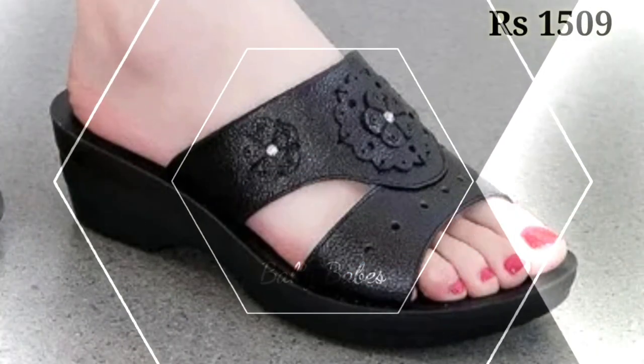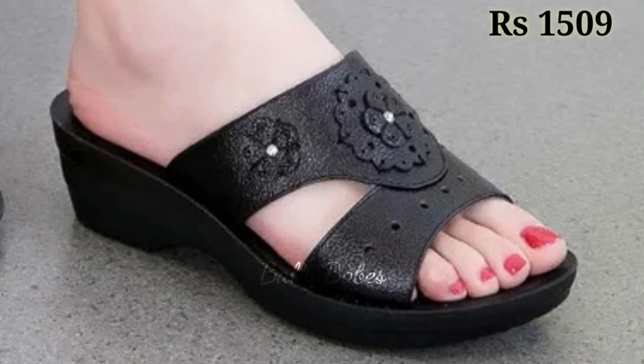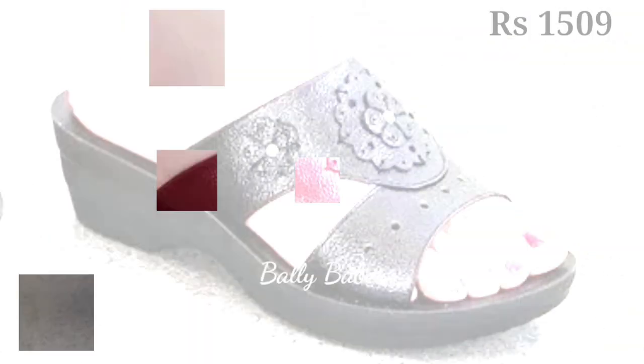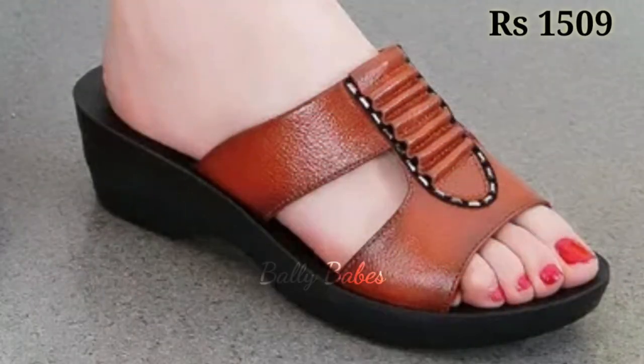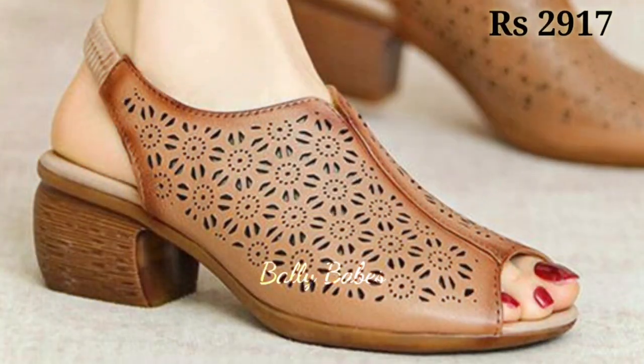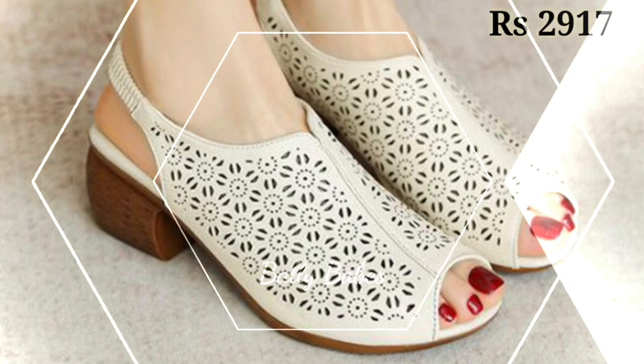One of the best things about block heel sandals is the versatility they offer. With a variety of heel heights available, you can choose the perfect pair to suit your needs. For a more casual look, opt for a lower heel, or for a more formal occasion, go for a taller heel. The options are endless.